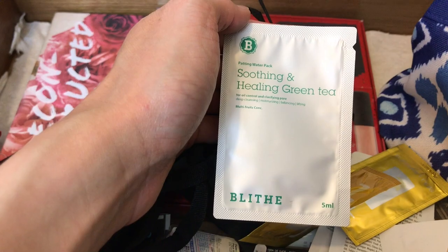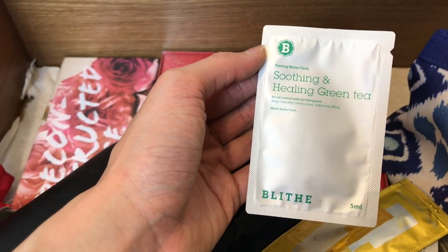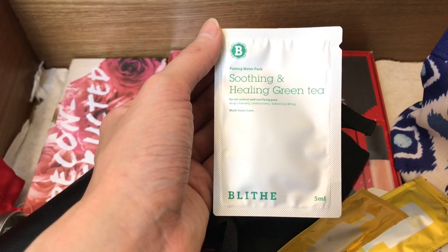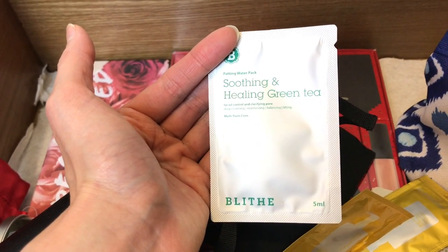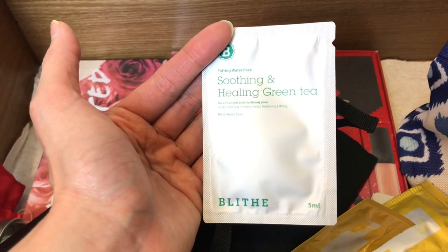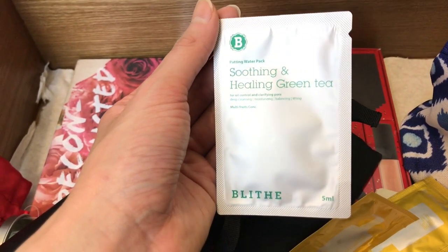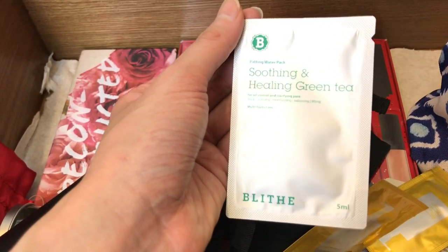This is from Blythe — Soothing and Healing Green Tea. It's like a water mask that removes all traces of makeup. I got two of these and tried one. It was extremely effective at removing makeup, but it does leave my skin feeling a bit parched, and on the part of my face where I have rosacea, it was a little itchy after using. Both times I felt that way, so maybe I'll try again but I'm keeping these samples for now.